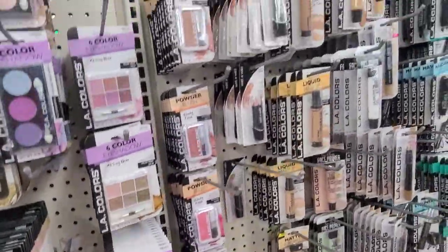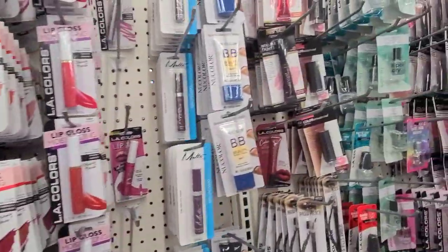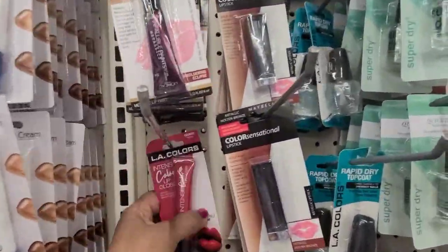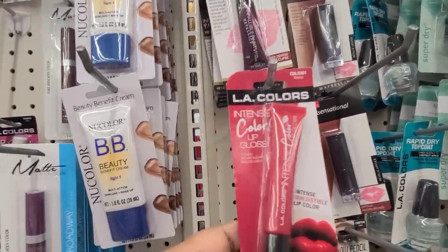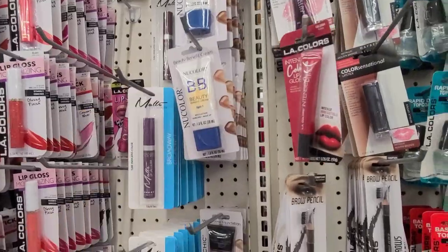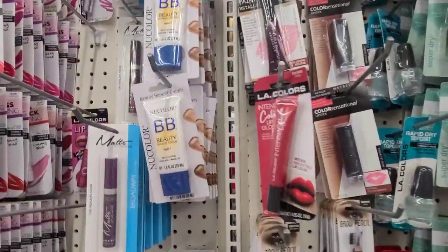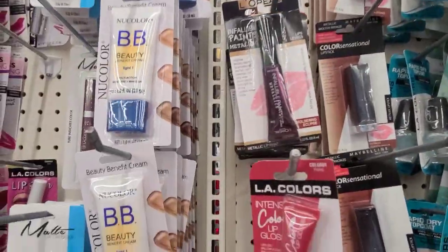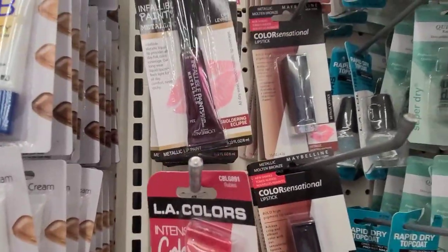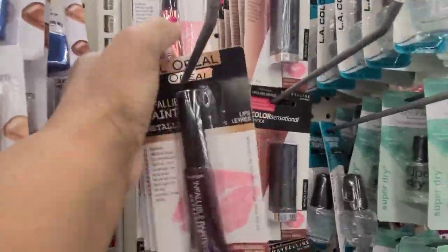Then we've got a whole bunch of Wet and Wild over here, and a few left of these. I see the Chrome Cherry — they didn't have much of those, I see two, maybe three of them. They didn't have much of those when I was in here.